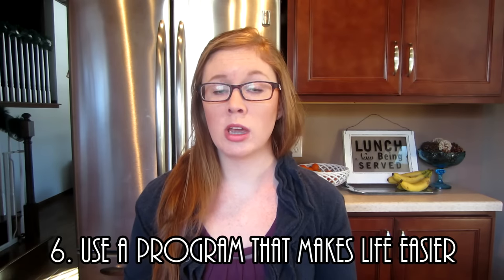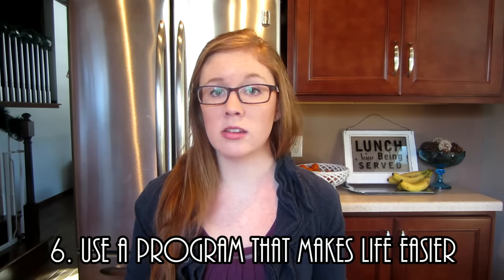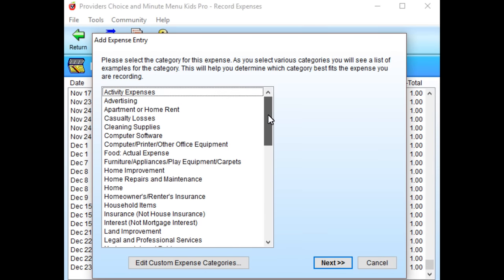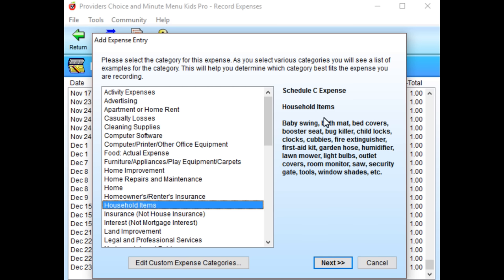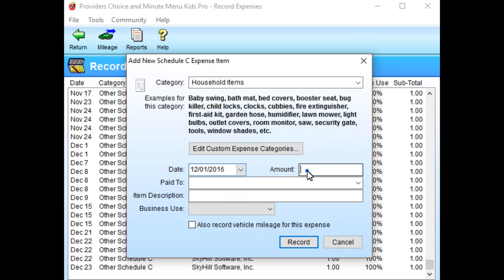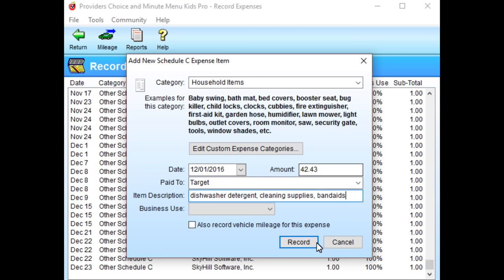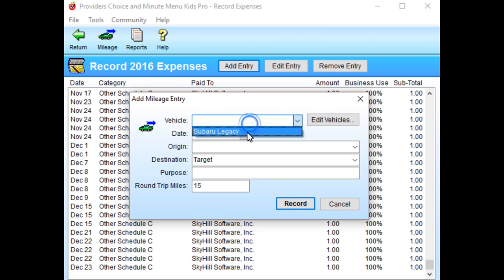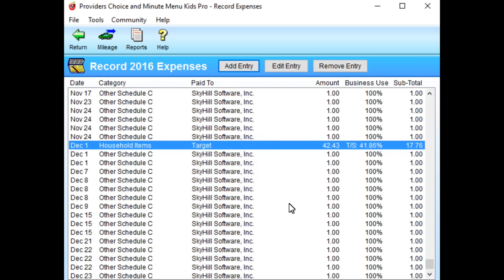Tip number six is to use a program that you really love that makes your life easier. For daycare, that program is MinuteMenu — I'm not sponsored, but I've used it since day one. It's specifically designed for daycare, which is a unique situation because you can deduct a lot of things you use in your home. The program offers tips and suggestions and every time I enter an expense it asks if I want to add mileage. For others it may be QuickBooks or something else — find what's right for you, because at the end of the day it's about saving you time and money.